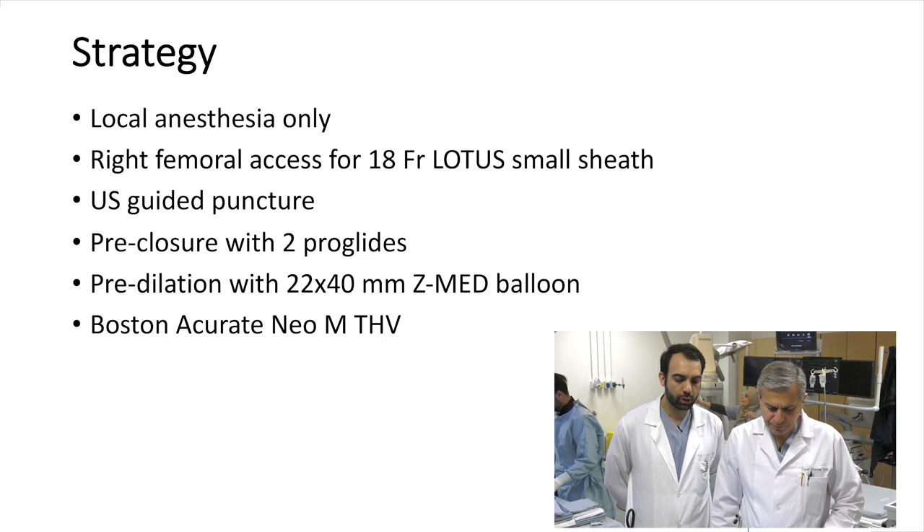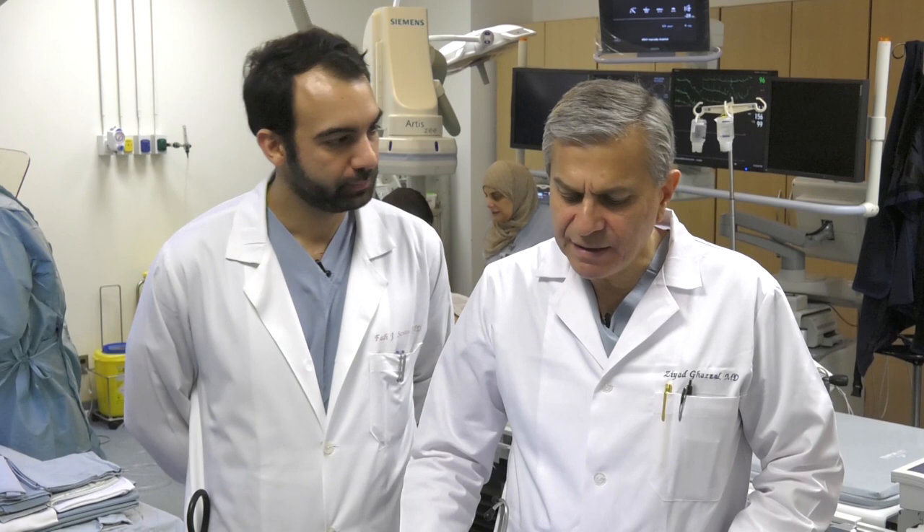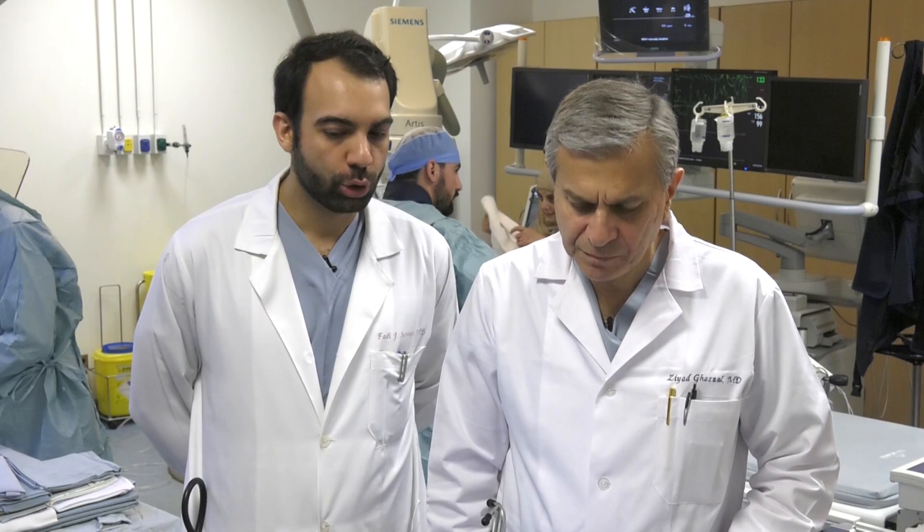And then we're going to use the Boston Accurate NEO medium-sized transcatheter heart valve. Is it important to pre-dilate with this type of valve? Yes — usually with the NEO, the frame has a low radial force, so I pre-dilate all my valves.